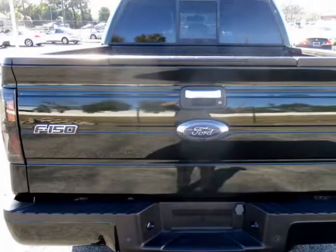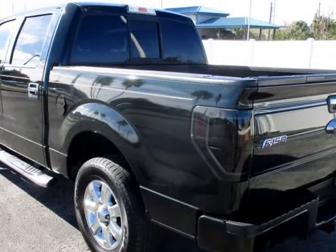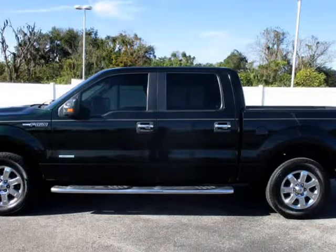Buy here pay here with no credit check is also available on all of our inventory. We try and maintain a huge selection of used cars at our Maitland location, now serving all of Florida.